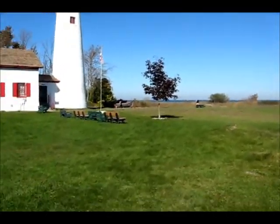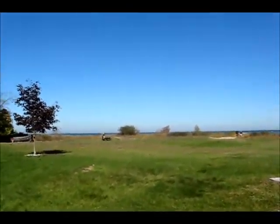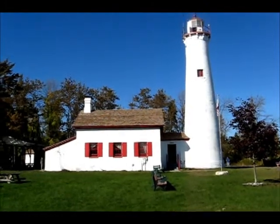This lighthouse is kind of secluded. It's actually a couple miles east of 23. Like if it wasn't for signs pointing the way, you probably would never be able to find this lighthouse. But it's definitely a great treasure here in northern Michigan.